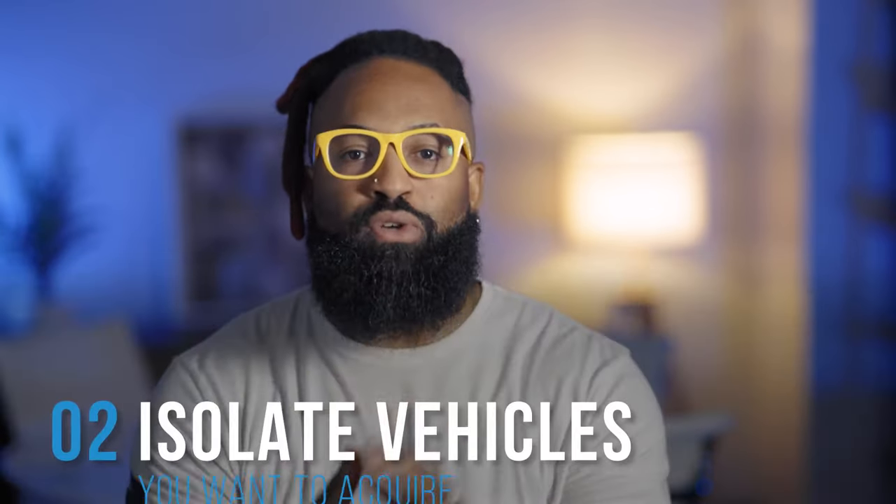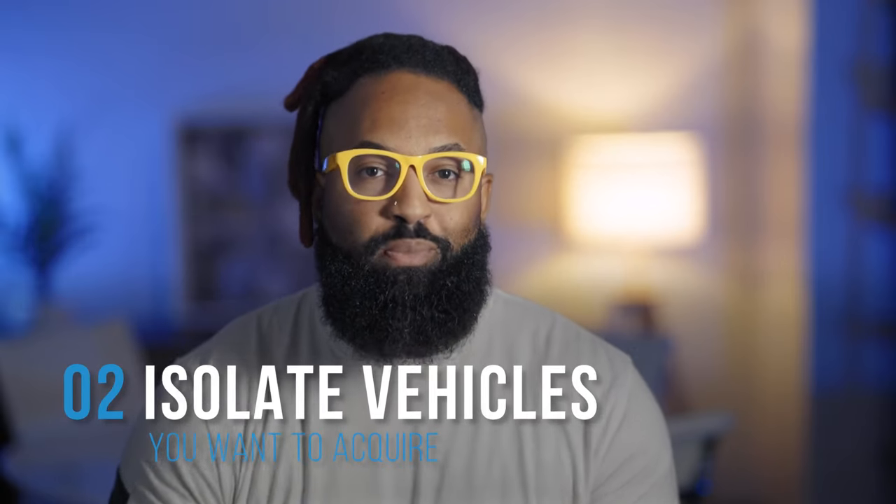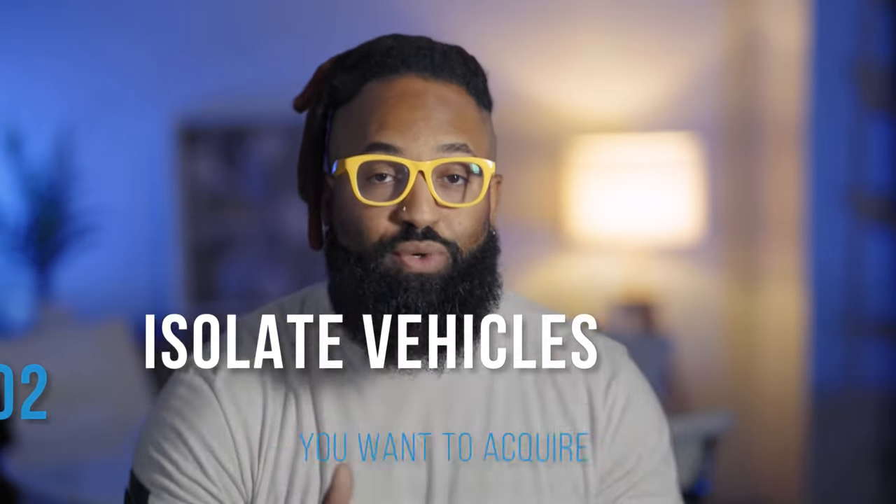What you need to do is isolate the vehicles you want. Do a simple search, find the vehicles that you need to acquire, and invite them to the service drive — whether it's for an open recall or maybe they have a warranty that's about to expire. You can even offer up mobile service and take the service to them. No matter what, you know this is a vehicle that you can acquire and sell again.